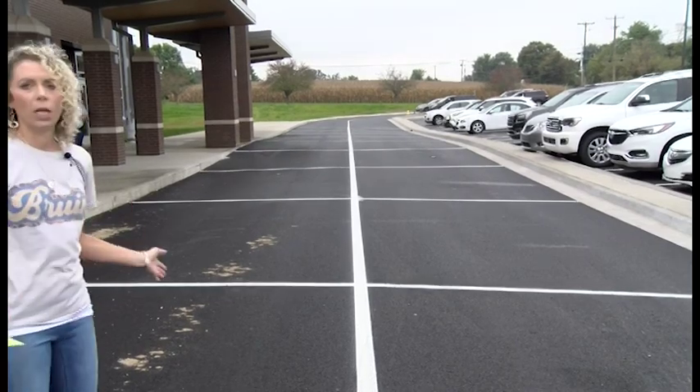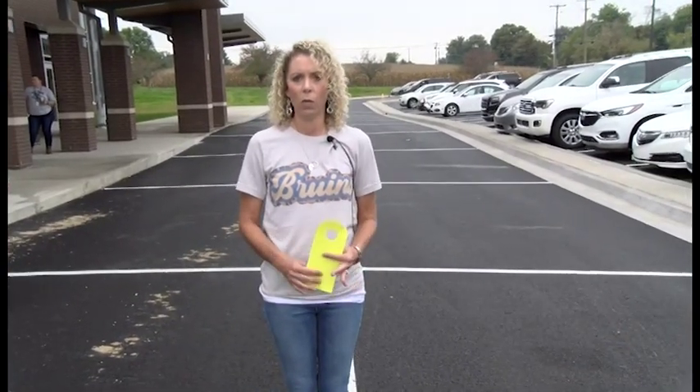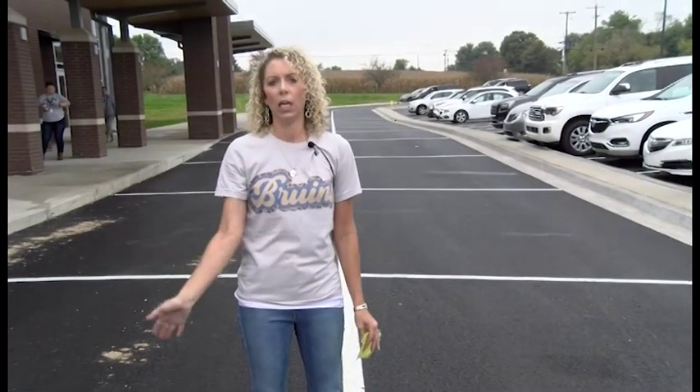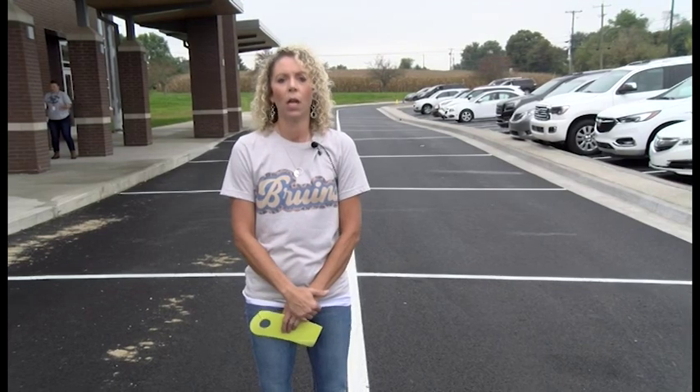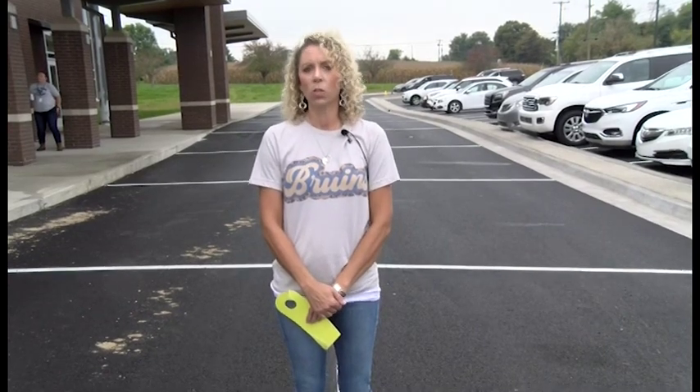We're keeping the front of the school open for safety reasons. At 2:45 we will come out and move the cones, and then you can start to move all the way to the end of the front sidewalk where you'll see the double squares. Pull up into those squares, and at 3:15 is when we release school and when we will start loading.